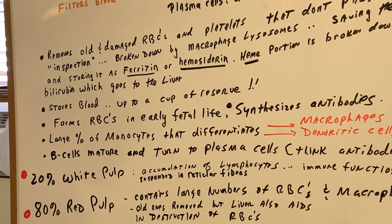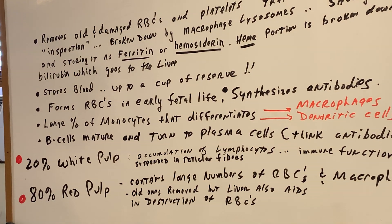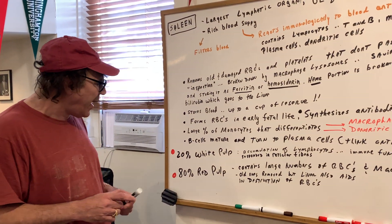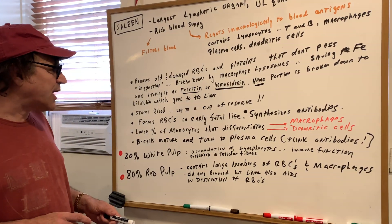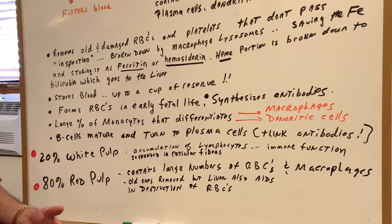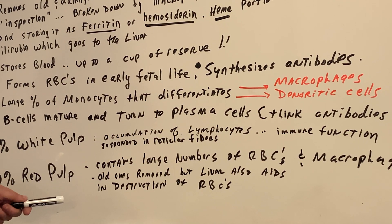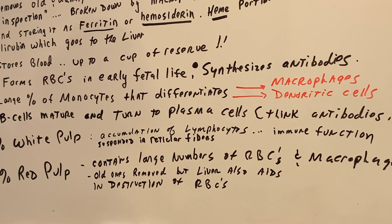If you looked under a microscope at the spleen, you would see it's divided into the white pulp and the red pulp. You can Google this or check my bio study notes. The white pulp is an accumulation of lymphocytes suspended in reticular fibers — think lymphocytes and immune function. The red pulp, as the name gives away, contains a large number of red blood cells as well as macrophages.